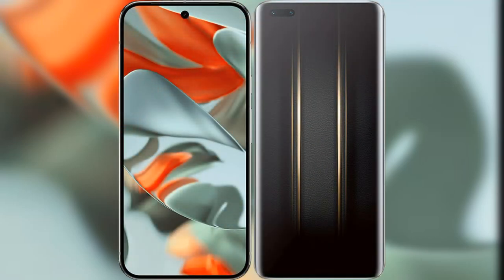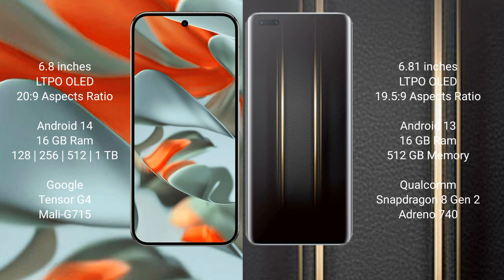I will compare the new Google Pixel 9 Pro XL with Honor Magic 5 Ultimate. Google Pixel 9 Pro XL has a 6.8-inch LTPO LED display with a 22:9 aspect ratio. Honor Magic 5 Ultimate has a 6.81-inch LTPO LED display with a 19.5:9 aspect ratio.